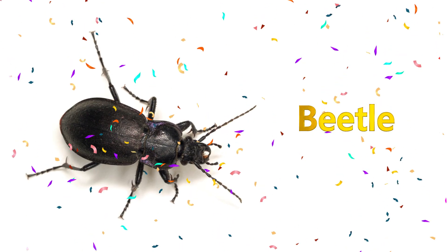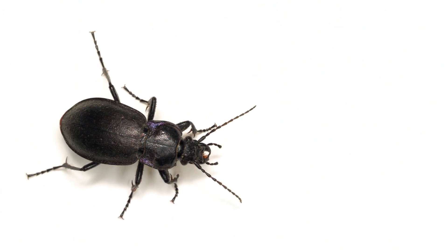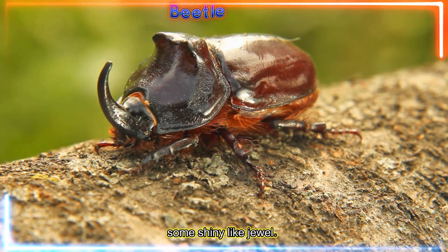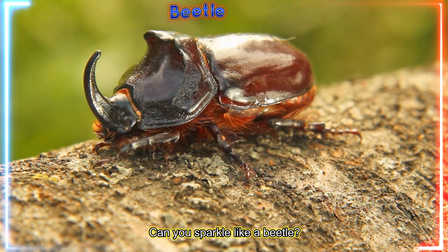Beetle! Beetles come in many shapes and colors, some shiny like jewels. Can you sparkle like a beetle?